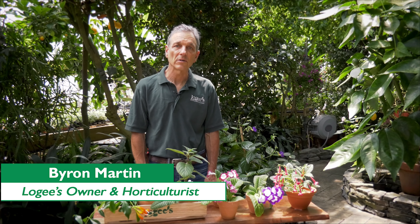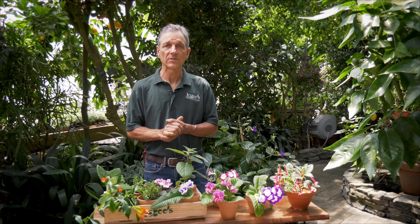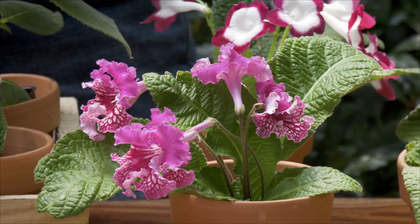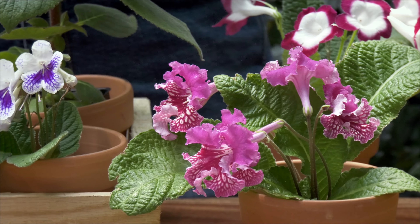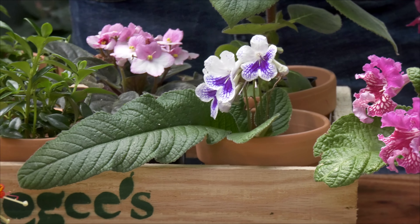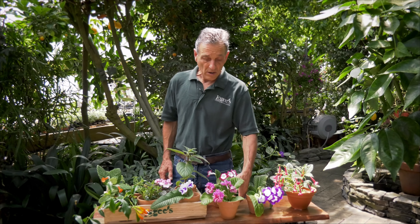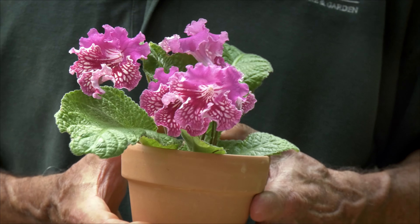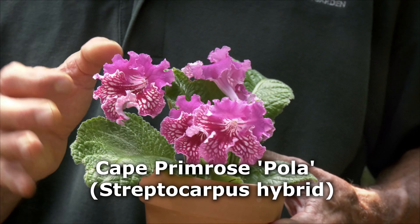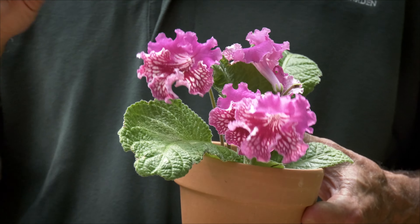Hi everyone, Byron Martin here at Logee's Greenhouses. Today we're going to be talking about a group of plants that make tremendous houseplants. These are the plants in the Gesneriaceae family, or Gesneriads. In that group there are many, and some perform better in homes than others. One of the real winners in that group are the Streptocarpus, originally African understory plants in the jungles that have been hybridized for a long time to produce very free-flowering and bright-colored blooms.